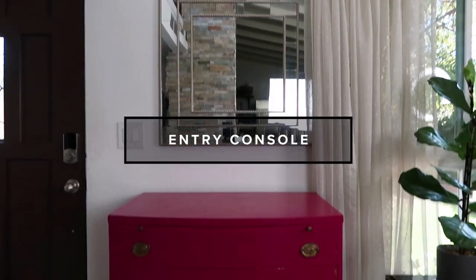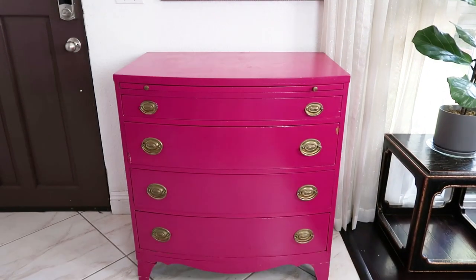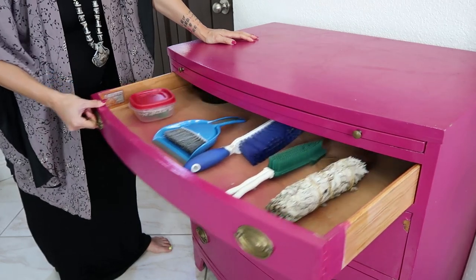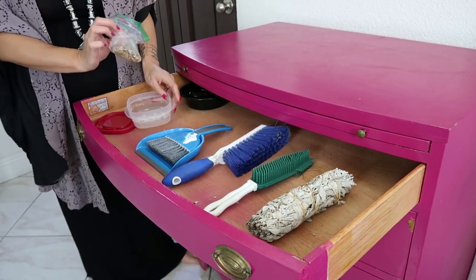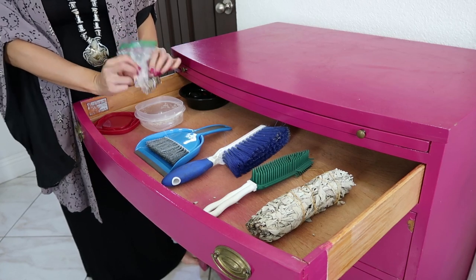What do you put in the entry console, you ask? I love it as a space for you to grab things and go. So let's go through these drawers and see what I store. I have a drawer for all of my household essentials. I have doggy treats, since every time I take the kids out, they get a treat right when they come back in.